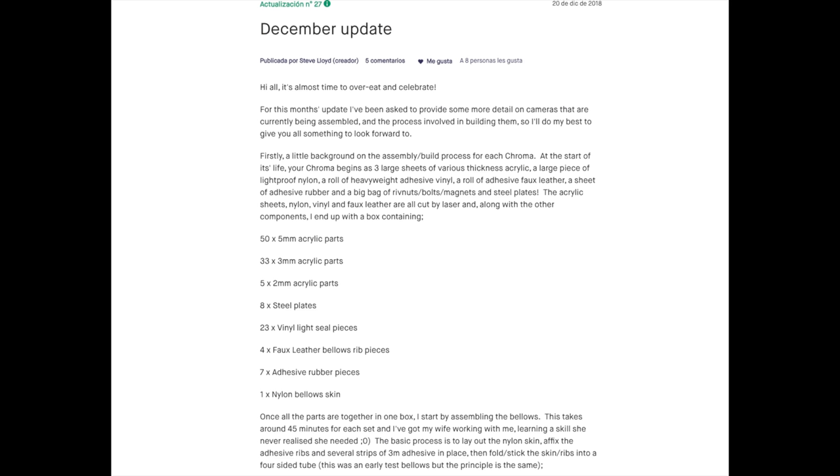You can still purchase some limited quantities at famousformat.com — they have a store and purchasing there probably helps the project continue. We also have an update from the Chroma Kickstarter: Steve is still building the cameras and is almost finished. There's even a description of what goes into making each camera. If you backed it or want to see it on the market, it should be available for everyone soon.